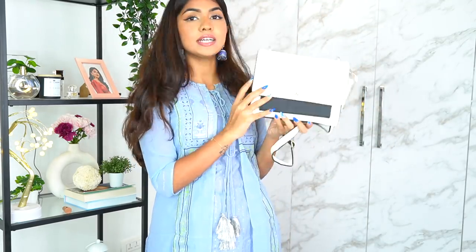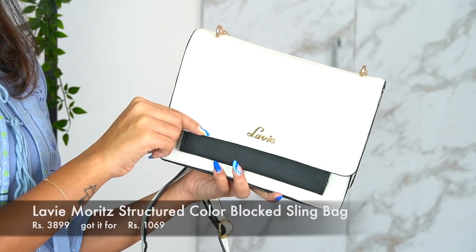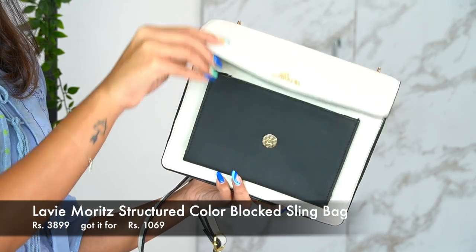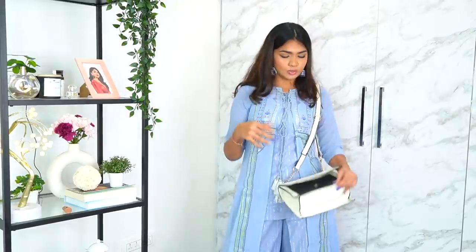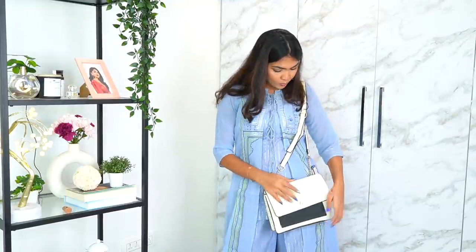The next one is this off-white bag from the brand Levi. It's a very cute sling bag — you can wear this with anything. I just wanted a bag that's quite comfortable and in white to pair with this outfit. Really good quality — it's quite big, it fits my phone, my wallet, everything.